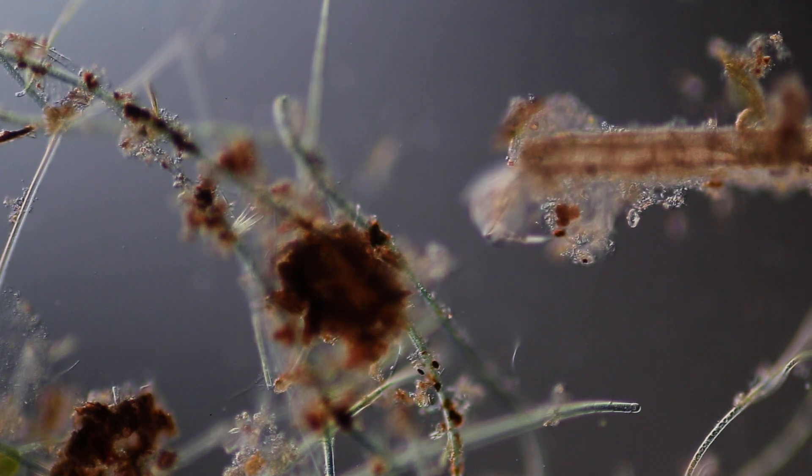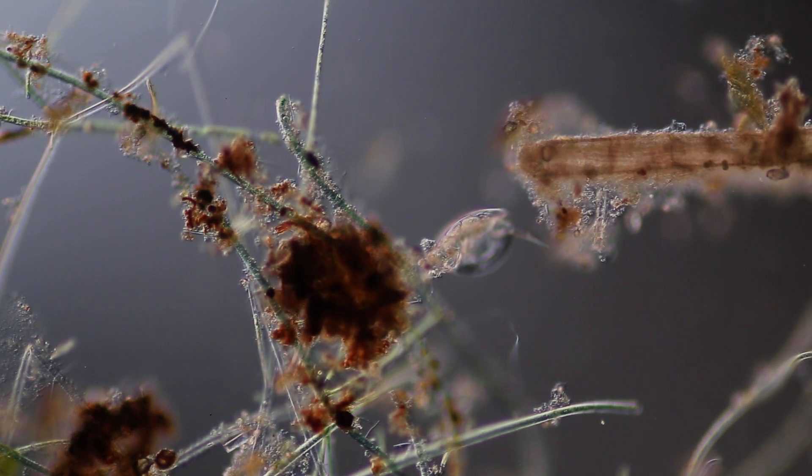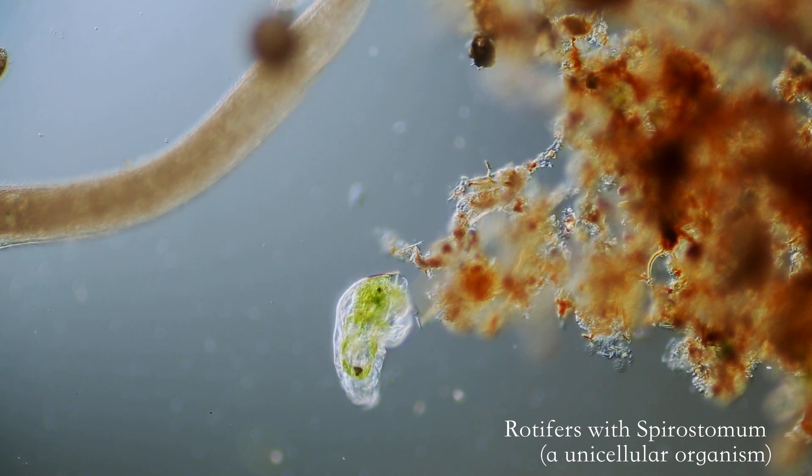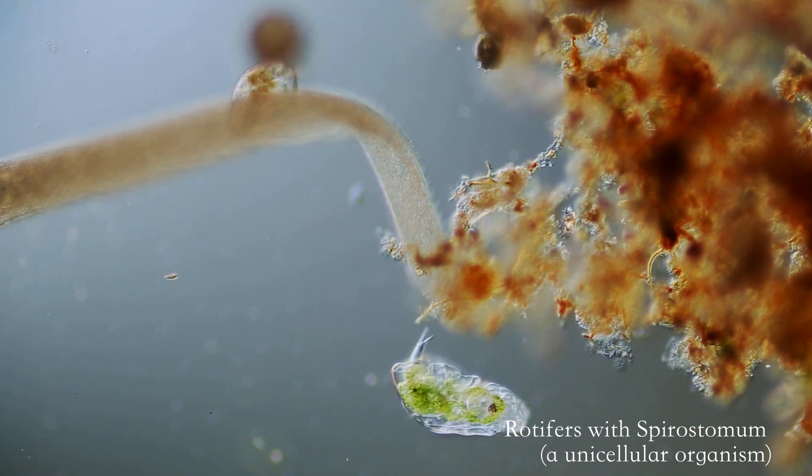Rotifers are microscopic animals who, despite their small size, contain about 1,000 cells each. In fact, they are smaller than some unicellular organisms.